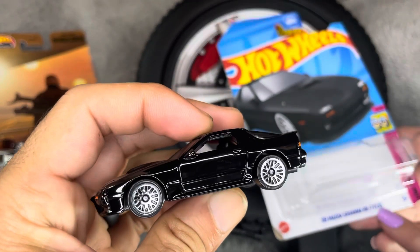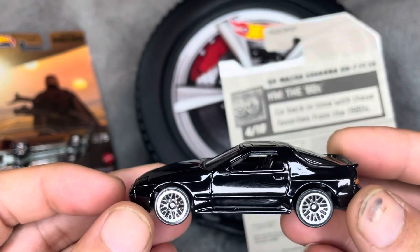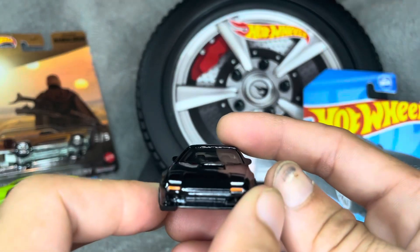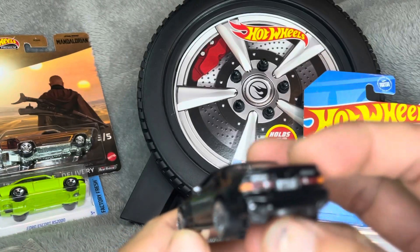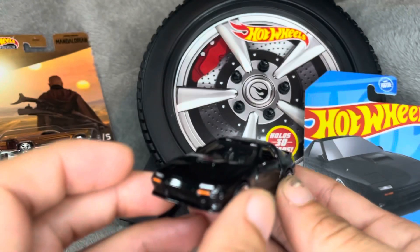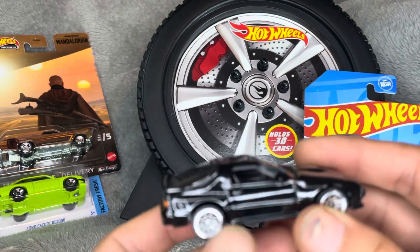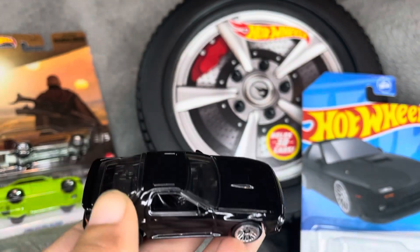They did the same casting in a couple of different styles — I know it has a few different liveries. We just started collecting about a year ago and we found this one twice, lucky enough to have it twice. Let's see if we can get the camera to focus. This is definitely a sick casting; really excited you guys picked this one. We also have one for sale on our eBay store — should be listed there, you can buy this one.